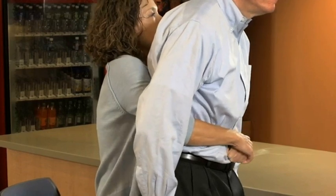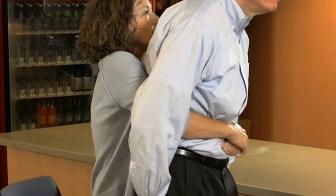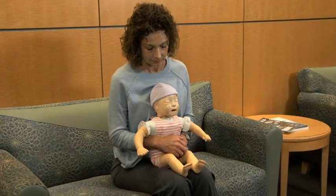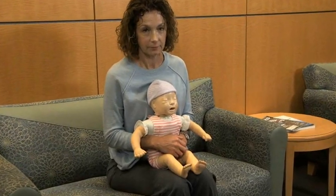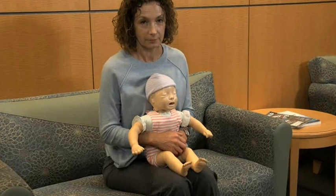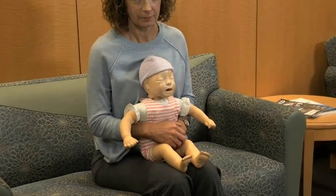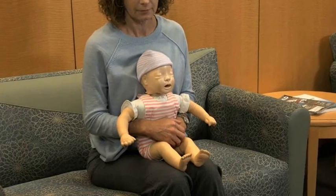If the choking person is obese or in late pregnancy, use chest thrusts instead of abdominal thrusts. In children less than 20 kilograms, typically less than five years, apply only very moderate pressure. Kneel at the child's feet rather than over their torso or standing. In infants under one year, don't do the Heimlich Maneuver.